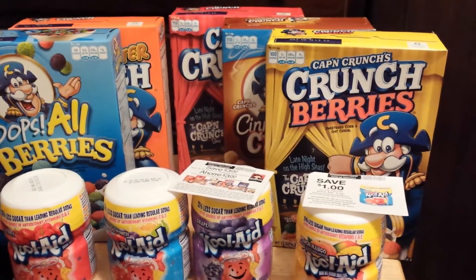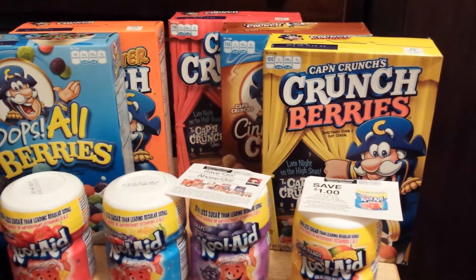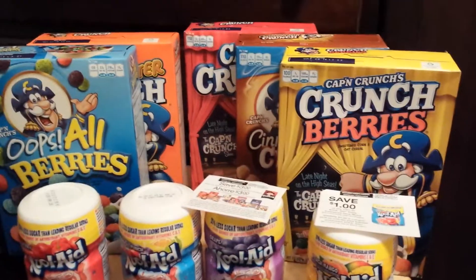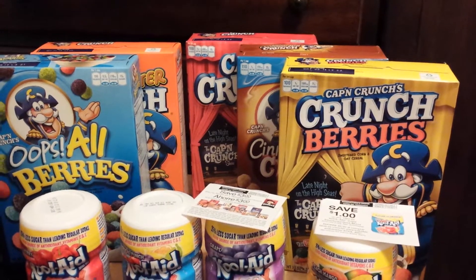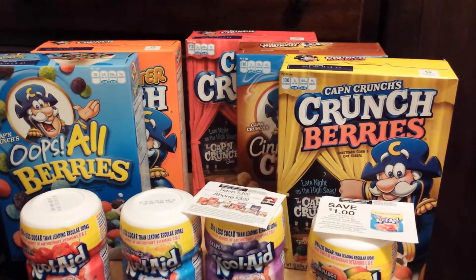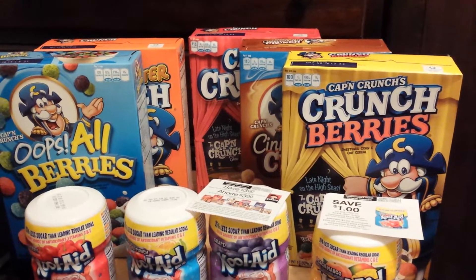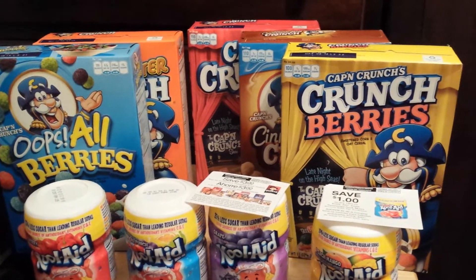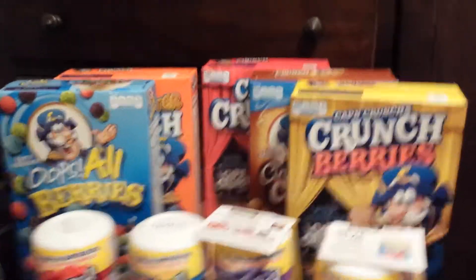This made for a great haul because three of the boxes of Captain Crunch were 49 cents a piece. I rolled over a dollar Catalina I got from a previous transaction from the Nature Valley, so it's as if I got four boxes for 49 cents, paid $1.49 for one box, and paid 50 cents a piece for the Kool-Aids. Let me show you my receipt.